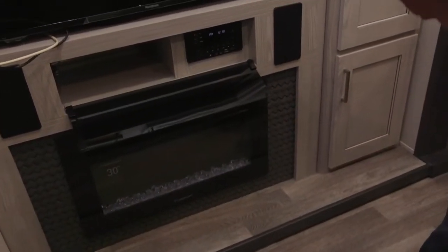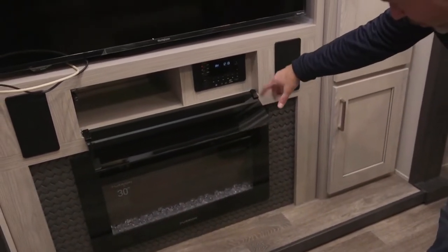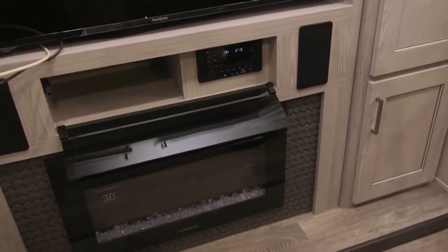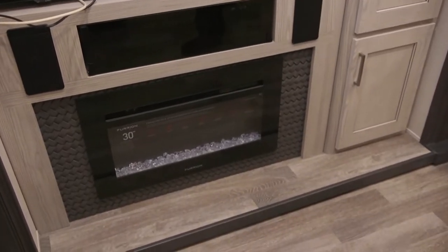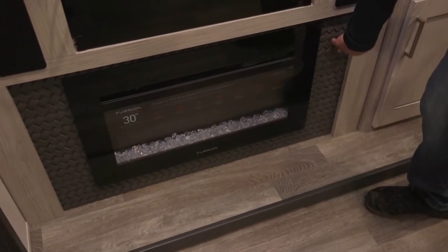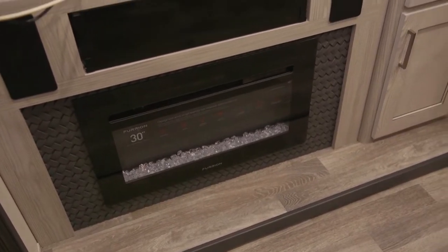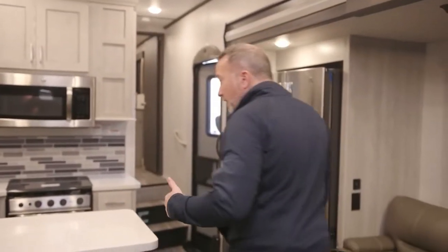My entertainment command center right here — iRV Technologies AM/FM dual zone, HDMI, USB, Bluetooth, CD/DVD player, speakers right there. And your Furion 30-inch fireplace — I'm a fan of the weave pattern they put around it. Multiple flame settings, multiple light settings — it really does a good job of knocking the chill off the air.